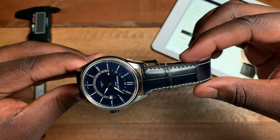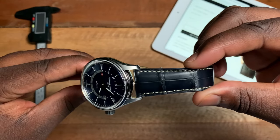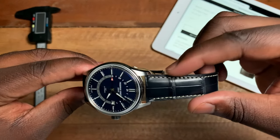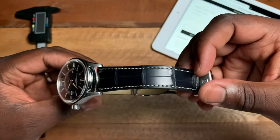The strap this comes on is a beautiful leather strap which is 21 millimeters at the case and tapers down to 18 millimeters at the clasp.